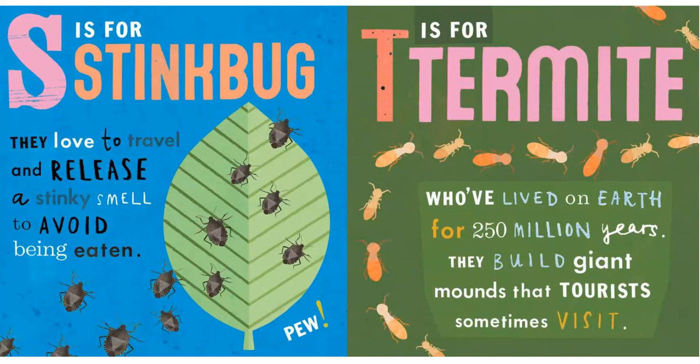S is for Stink Bug. They love to travel and release a stinky smell to avoid being eaten.